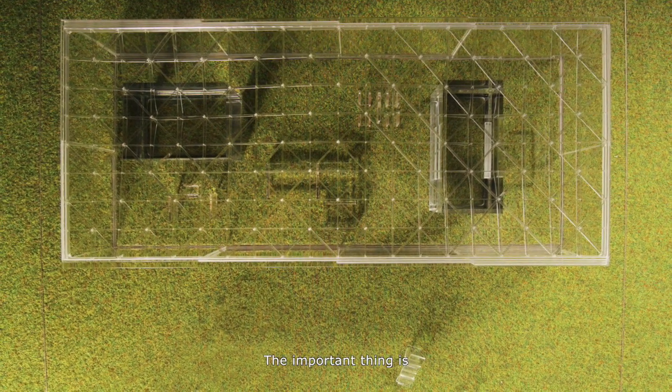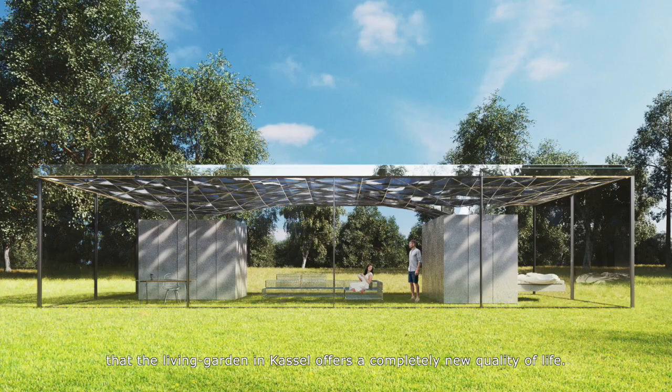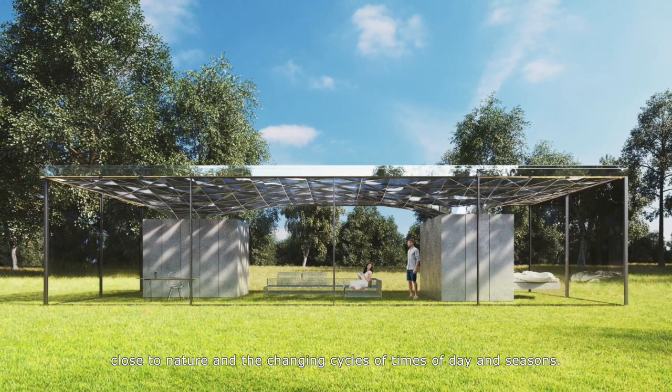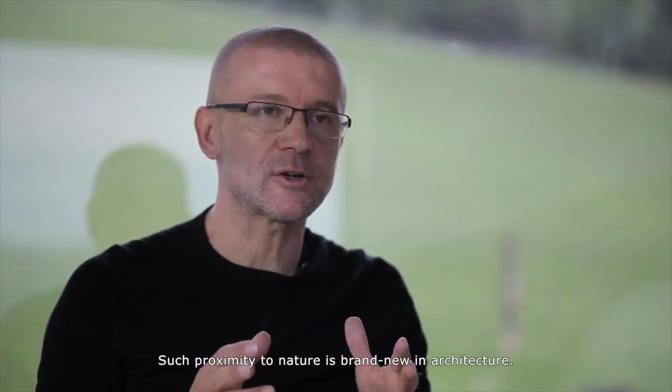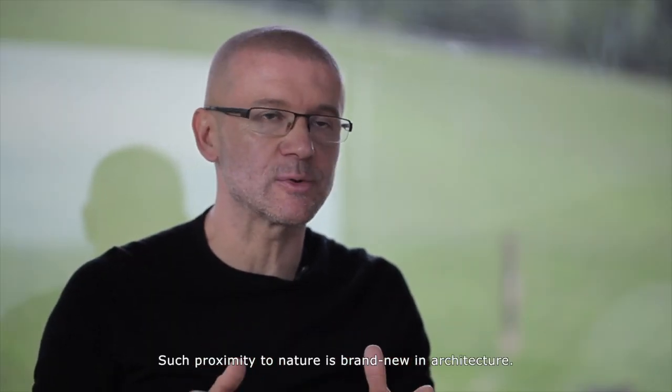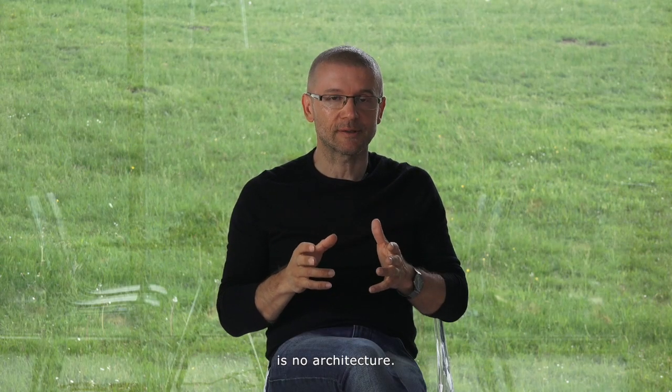The important thing is that the Living Garden House offers a completely new quality of life, close to nature, and the changing cycles of times of day and seasons. Such proximity to nature is brand new in architecture. We believe that one way of architecture's future is no architecture — thanks to advanced technologies, it could become less obtrusive.